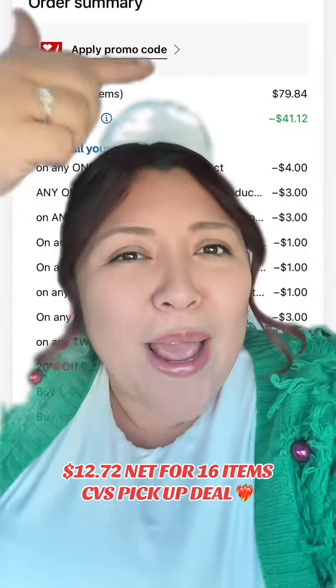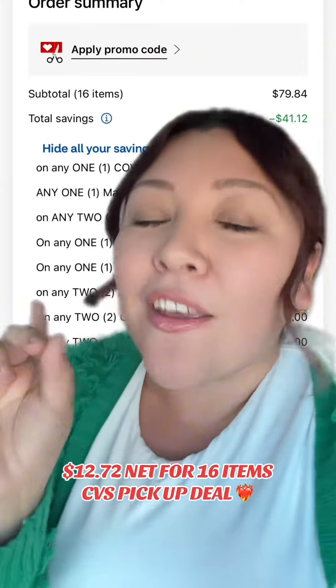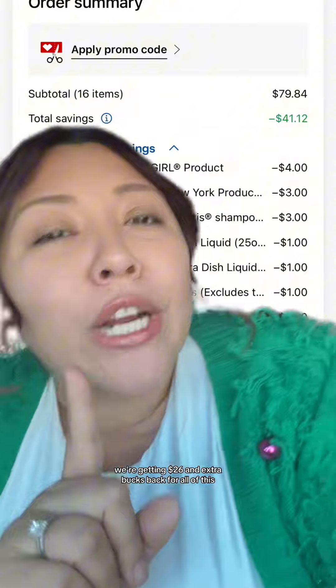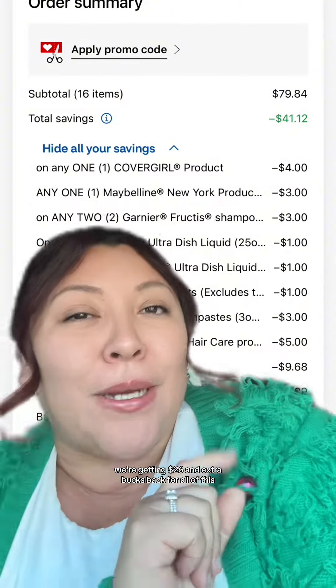There is just no way — we have another pickup order, and this one's for CVS. If you have $38 plus tax to spare, let me show you what we can get. Oh, and I forgot to mention — we're getting $26 in extra bucks back for all of this.